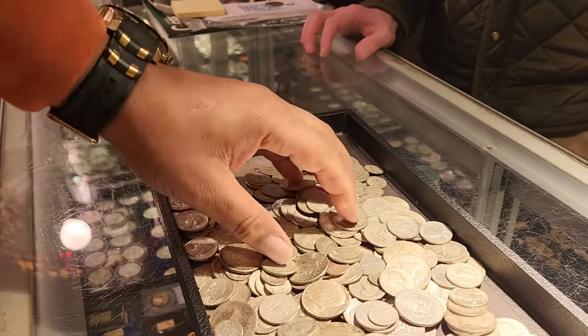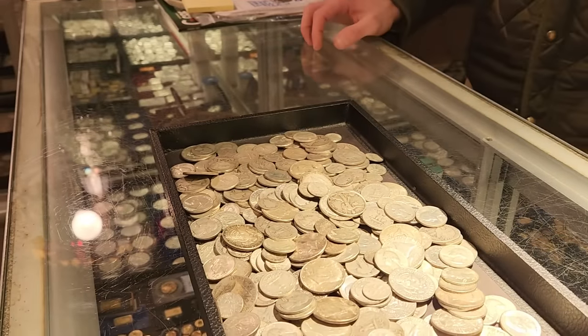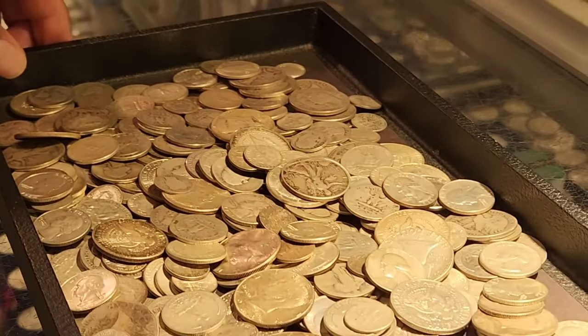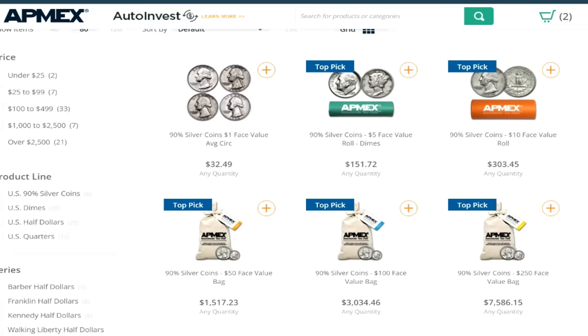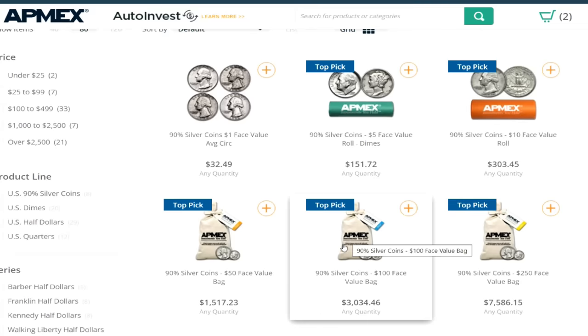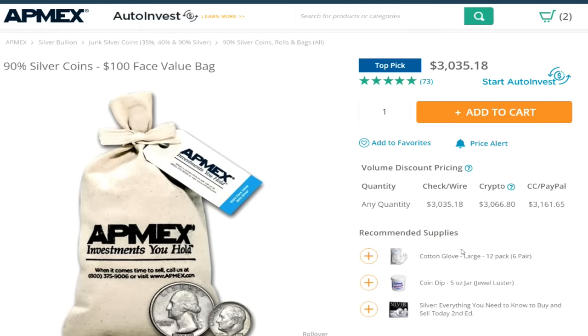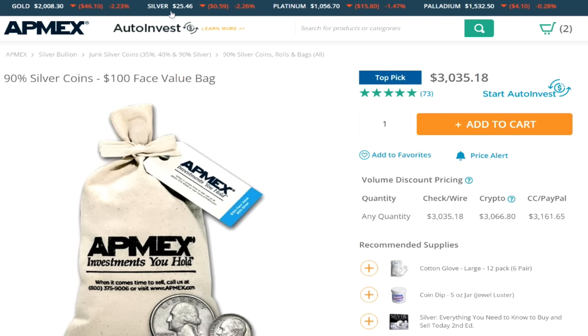You know it's hard to find 90% silver, junk silver, especially in my neck of the woods. So I went online just to see what was offered and what the prices were. I went to AppMax and AppMax has a $100 face value bag for $3,034.46. That's $30.35 per $1 face, close to $5 over spot. This time last year, I was getting junk silver for right around $21, $22 face value. That's a pretty big jump in premiums.